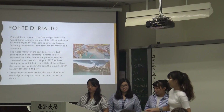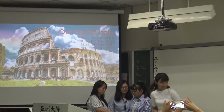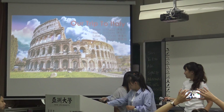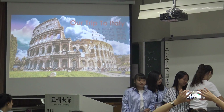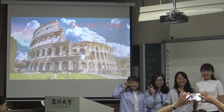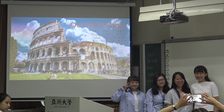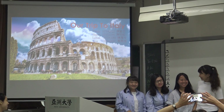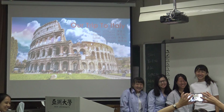Okay, let's take a picture. Say cheese. Still no cheese. Let's try it again. Say cheese. Cheese. Thank you.